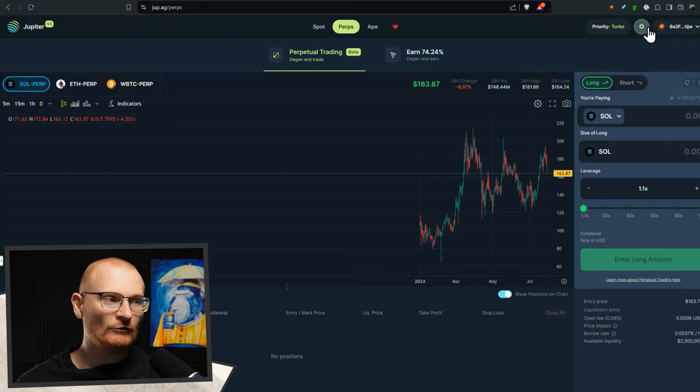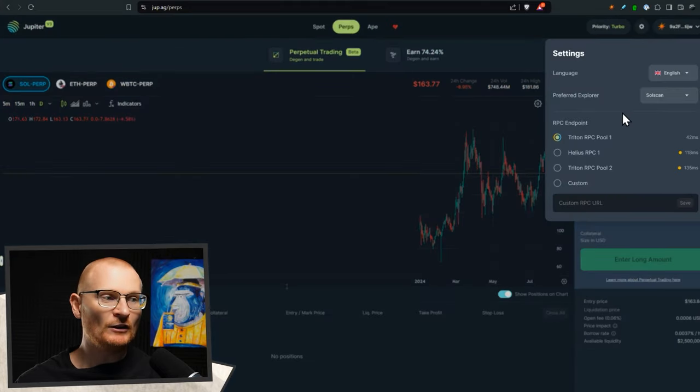Most of the time you should be fine, at least on Solflare's end. But here's one more tip. As an example, let's say you're putting on a long with Jupiter Perps. Come up to this cog, and here you can see RPC endpoint. If one starts to get overloaded, like Triton, you can always just change it to Helios. And if that doesn't work, you can change it to another option. There's also a custom option, but that's far more advanced.